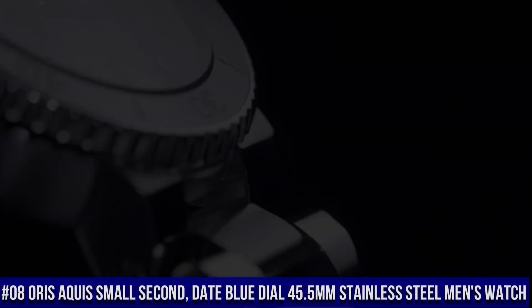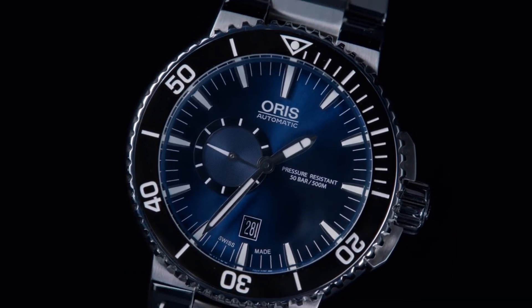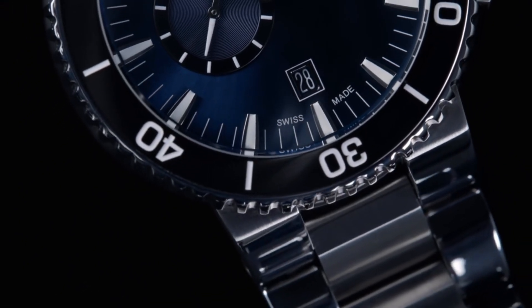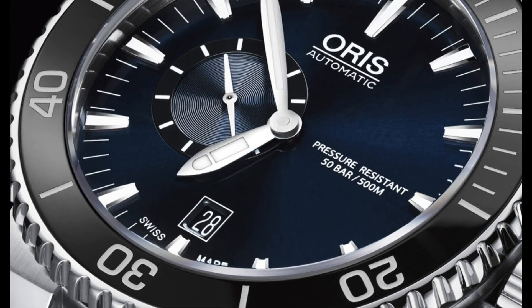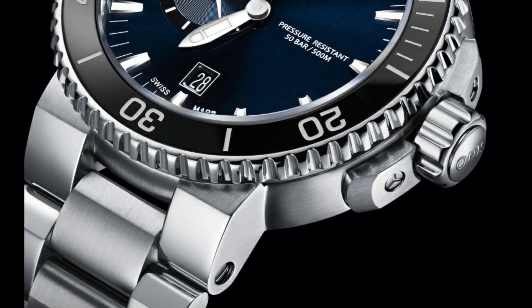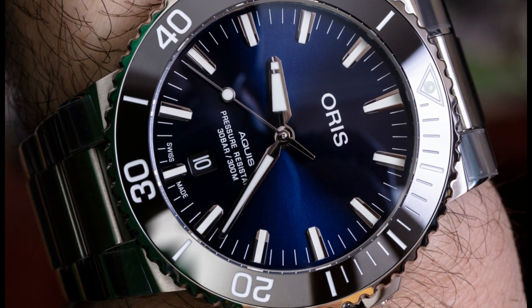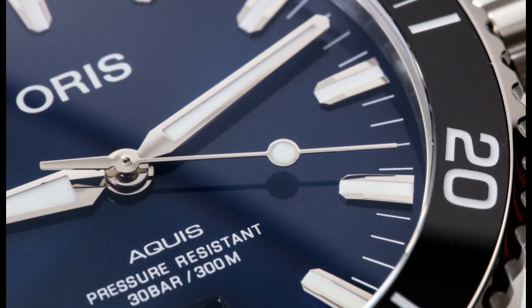Number 8: Oris Aquis Small Second Date Blue Dial 45.5 mm Stainless Steel Men's Watch. Luminescent hands and hour markers, screw-down crown and case back, stainless steel deployment buckle. Item shape: round. Dial window material: anti-reflective sapphire. Display type: analog. Deployment clasp. Case material: stainless steel. Case diameter: 45.5 mm. Case thickness: 16 mm. Band material: stainless steel. Band width: 18 mm. Band color: black. Dial color: blue. Calendar: date. Special features: screw-down crown, small seconds. Movement: mechanical automatic. Water resistant depth: 50 meters.